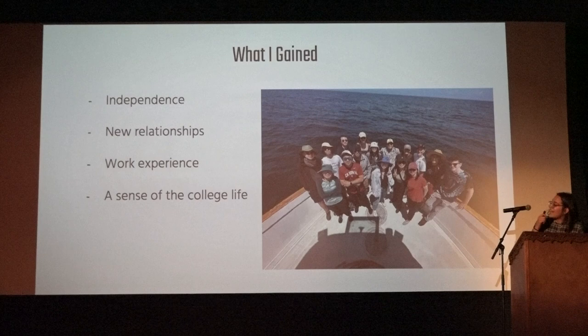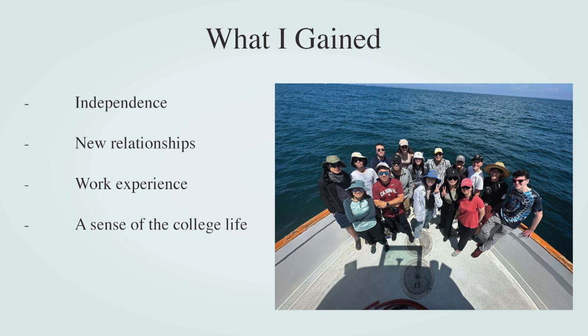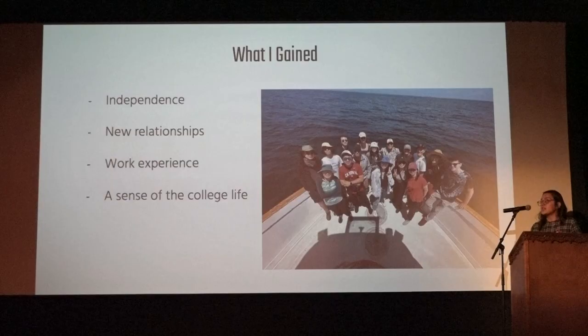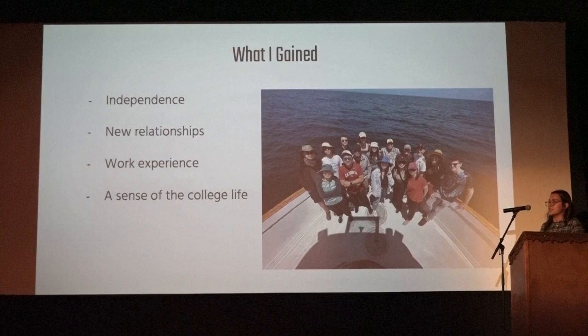As for what I gained: independence — I was with a group of people but still on my own. New relationships — I'm still in contact with everyone from my internship. Letters of recommendation. Work experience — I was working 9 to 5, Monday through Friday, and if I had stuff to get done, I'd stay late. And a sense of the college life — I was on a college campus, which is common for a lot of Pinhead internships.